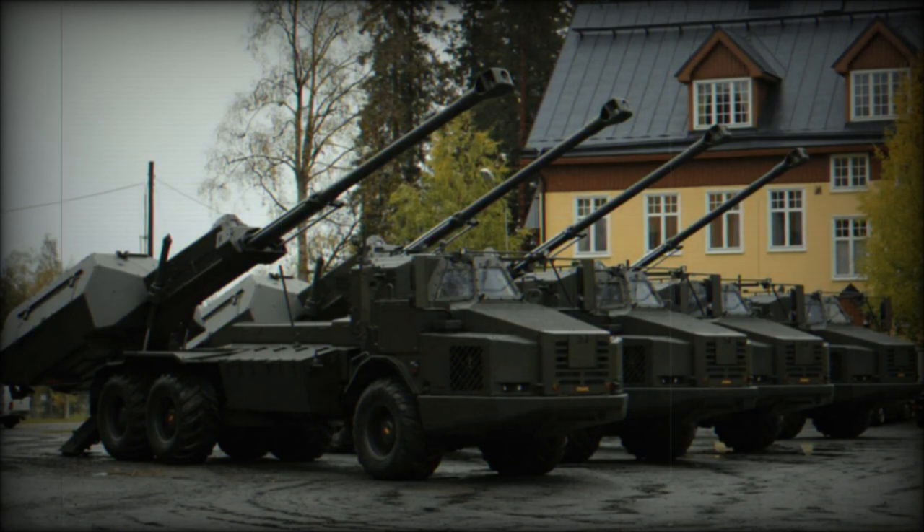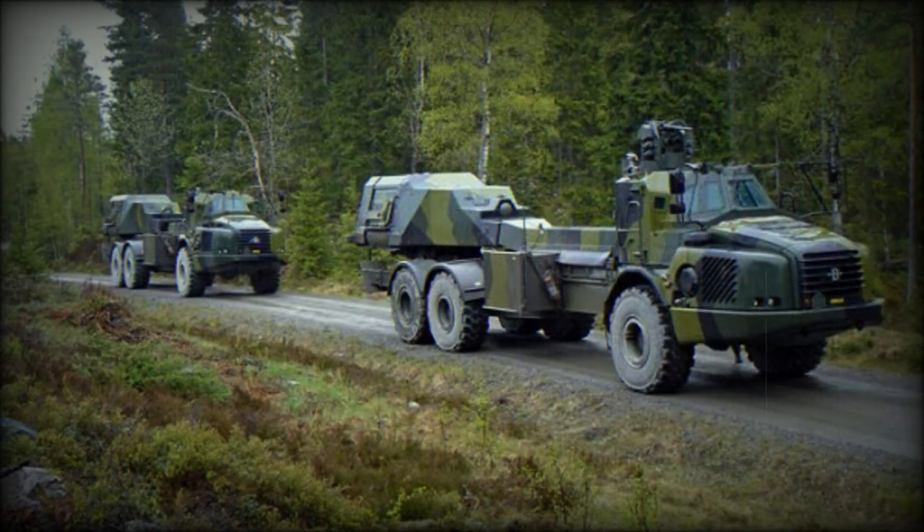In 2019, a new version of the Archer based on a MAN HX2 series truck with 8x8 configuration was revealed. Interestingly, Sweden ordered a number of MAN HX2 series tactical military trucks in 2014, with deliveries commencing in 2017. A version of the Archer was also proposed for the US Army's new MH155 program, based on the HEMTT high-mobility vehicle with 8x8 configuration.